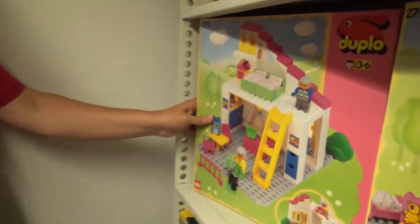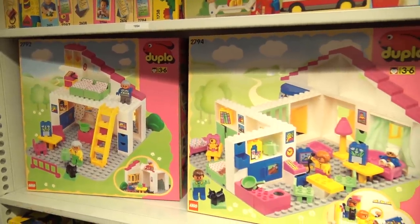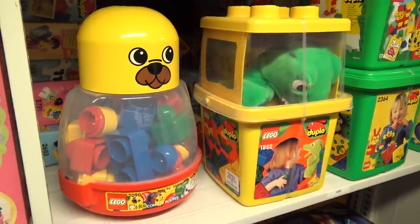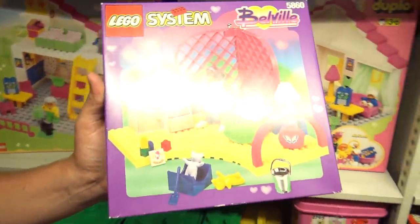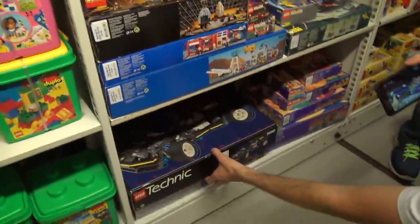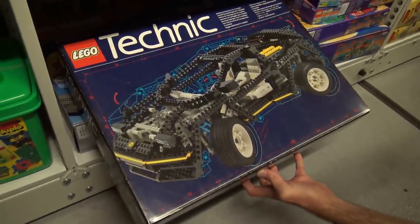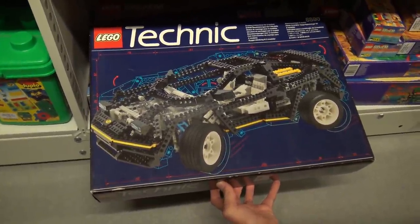1994 — here's Duplo Belleville with your original Friends-style sets, very famous in North America. And here we go — LEGO Technic at its best. This is great, it's still great. No less great because it's older — if anything, even more great.